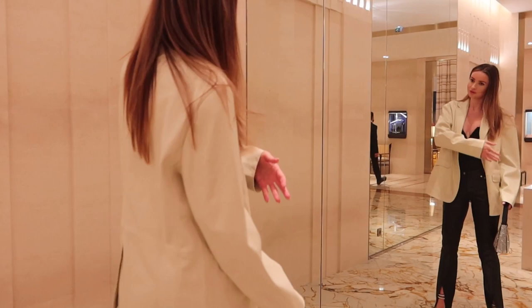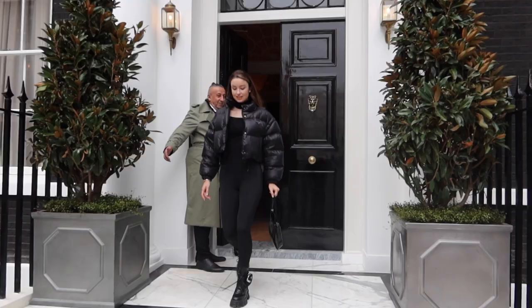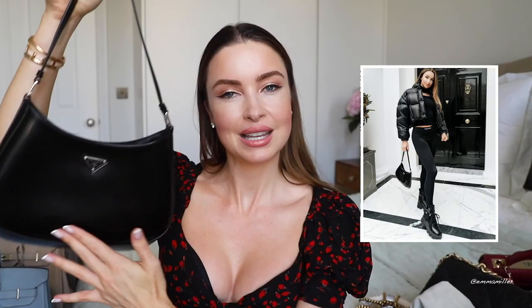This bag I wore recently in London — I got this one when I was in Sardinia, actually. I thought it was so pretty; it really caught my eye. At the moment I'm really into shiny things. I also have this more simple black bag from Prada, which is just a classic — it elevates a look. I love the simplicity of it; it's very minimalist.